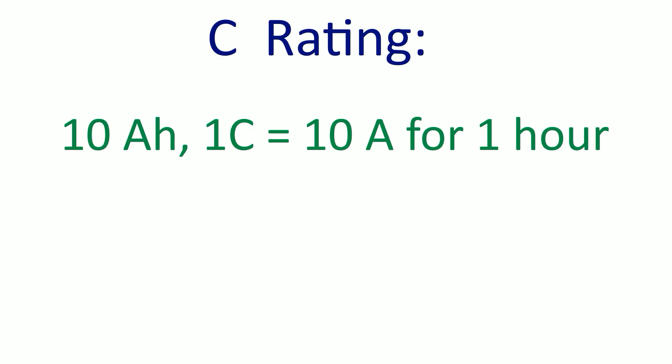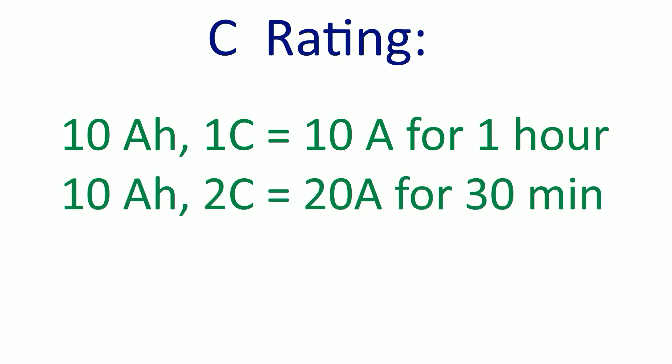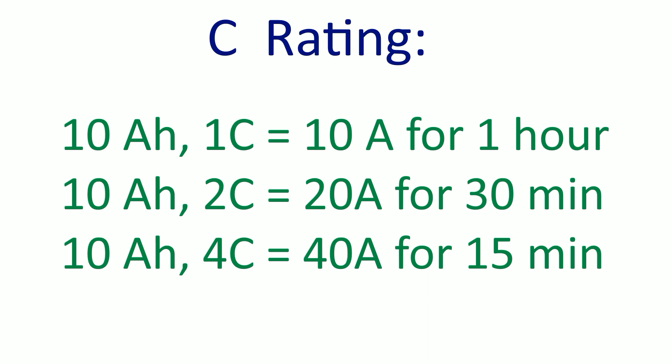Let's take that same 10-amp-hour battery. With a 1C rating it provides 10 amps for one hour. But with a 2C rating it can supply double the current — 20 amps — but for only half the time: 30 minutes. With a 4C rating you get 40 amps but for only 15 minutes — one quarter of an hour. At 8C you'd get 80 amps for seven and a half minutes. Many lithium polymer batteries go as high as 100C, so you can pull enormous current without causing the battery to overheat and explode.